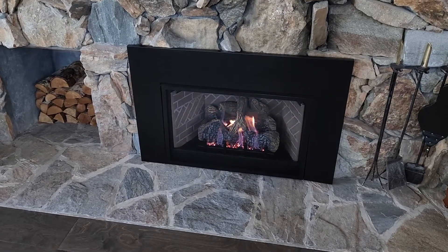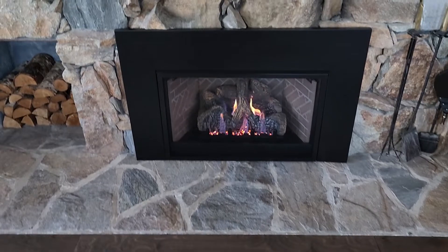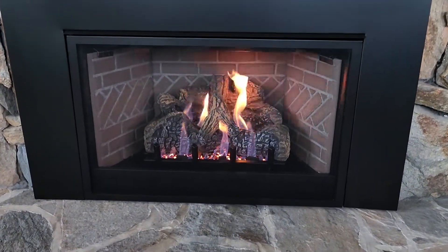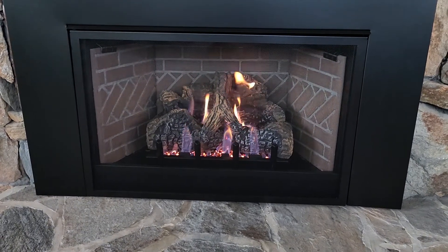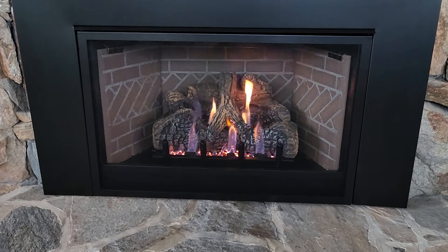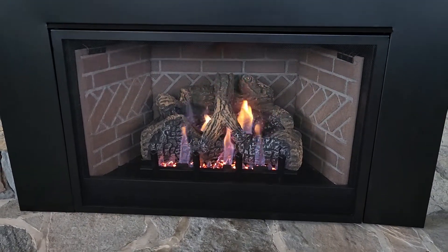If you see the hearth extension on the bottom, looks really nice, goes good with the flooring. Nice herringbone brick, dancing yellow embers, dancing flames. Looks great — nice and comfortable and easy to use.